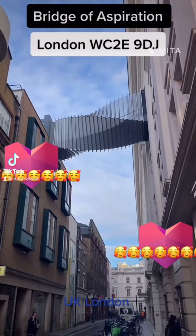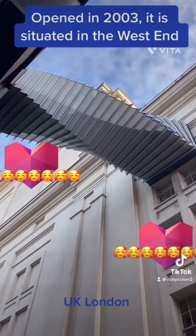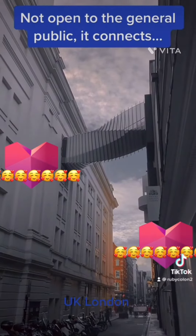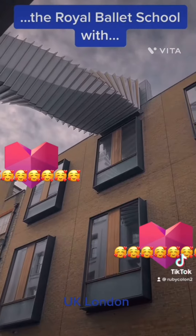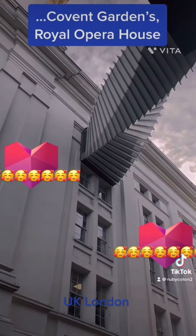Bridge of Aspiration. Opened in 2003, it is situated in the West End. Not open to the general public, it connects the Royal Ballet School with Covent Garden's Royal Opera House.